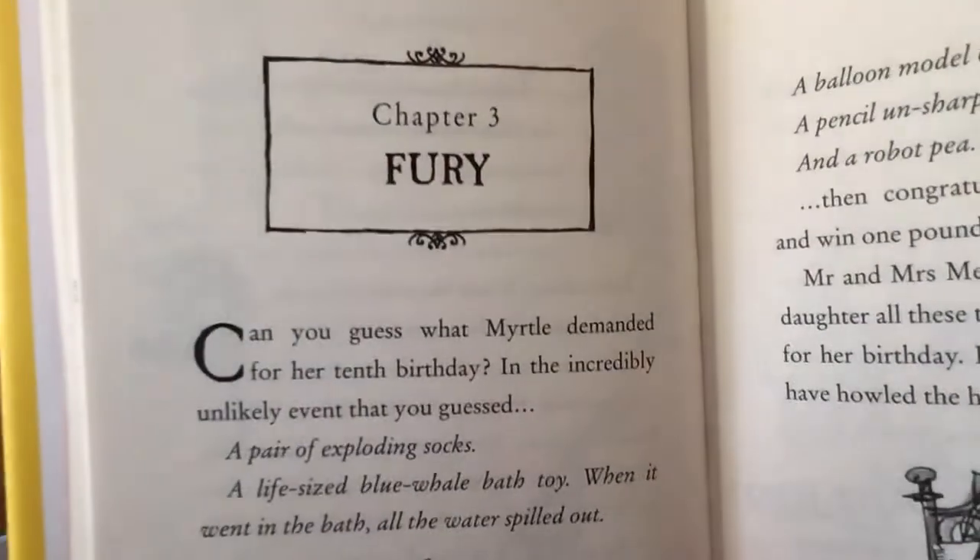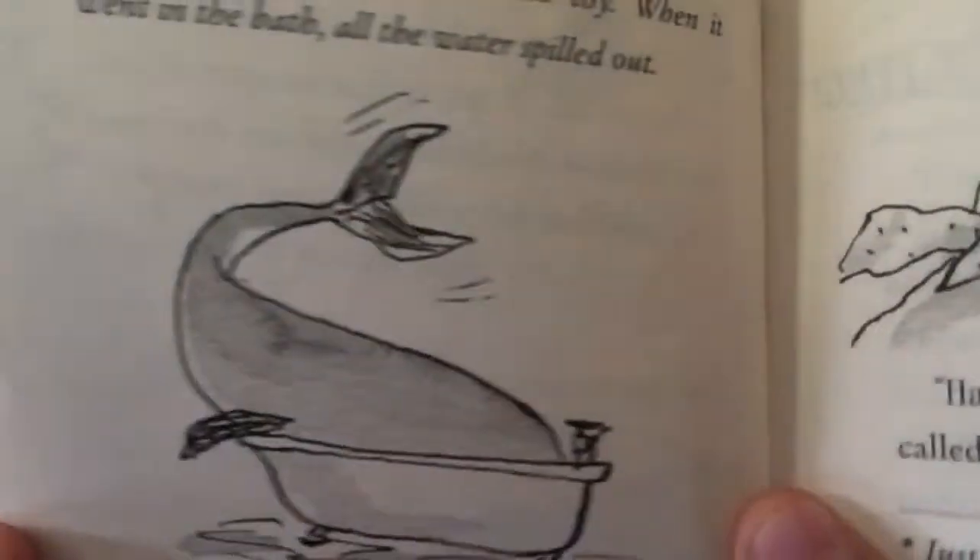Chapter three: Fury. Can you guess what Myrtle demanded for her 10th birthday? In the incredibly unlikely event that you guessed — she demanded a pair of exploding socks, a life-size blue whale bath toy (when it went in the bath, all the water spilled out), a balloon model of the Taj Mahal, a pencil unsharpener, and a robot pea. Mr and Mrs Meek were forced to give their daughter all these things she had demanded. If they hadn't, Myrtle would have howled the house down.